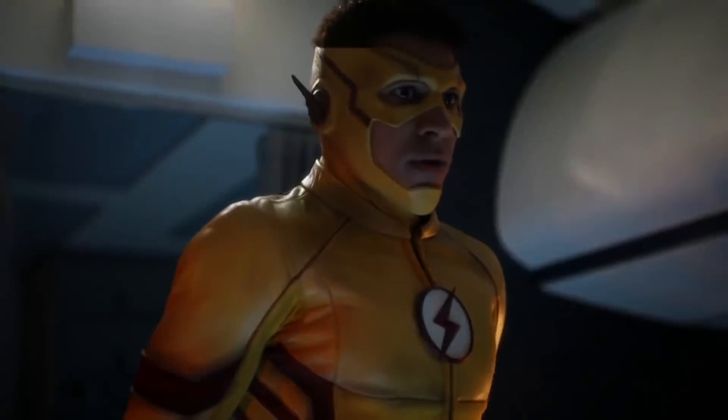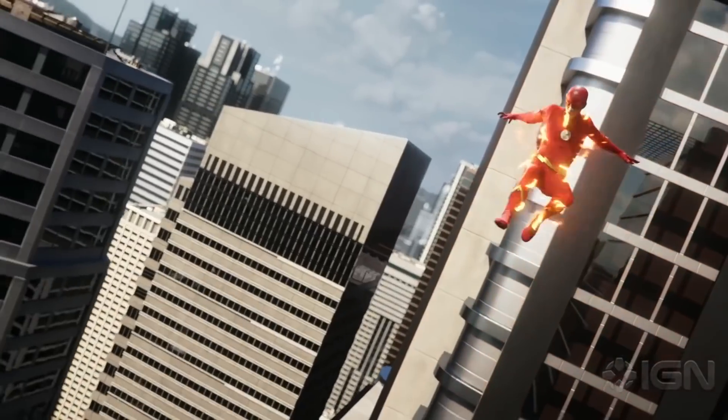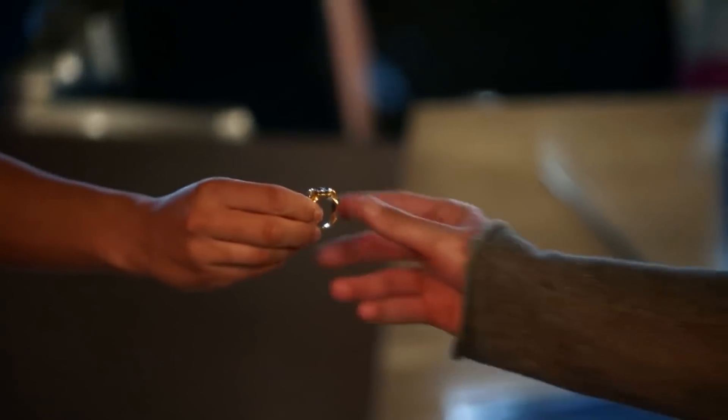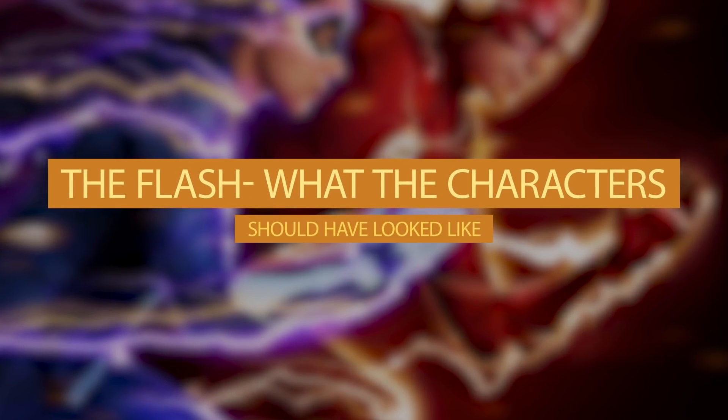The Flash from the comics and the Flash from the show look a little different. It's understandable when you consider that the creators of the comics and the creators of the show don't usually agree about what the characters should look like. So that's why we've created this list of what the characters should have looked like. Let's dive right into it.